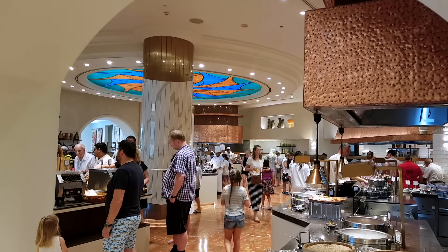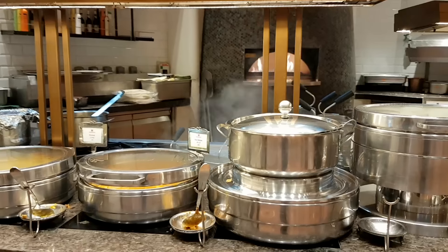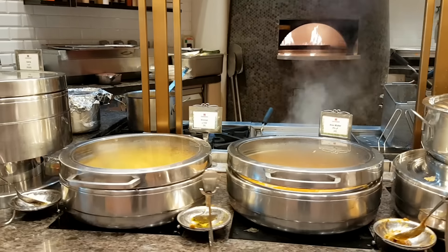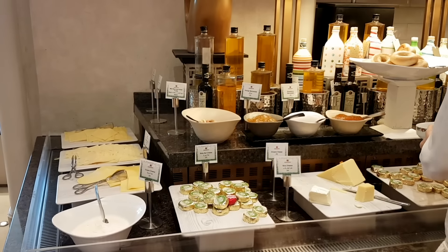The Kaleidoscope restaurant is one of many options for a delicious breakfast. It offers everything from Chinese dim sum, to an egg station, to pancakes, and a full English breakfast.